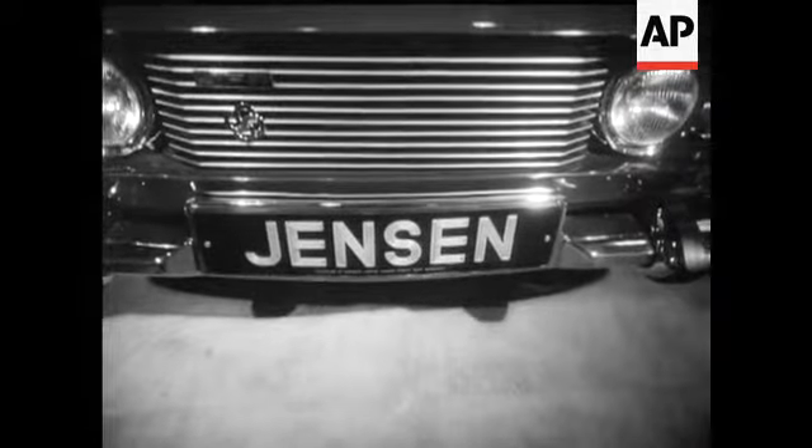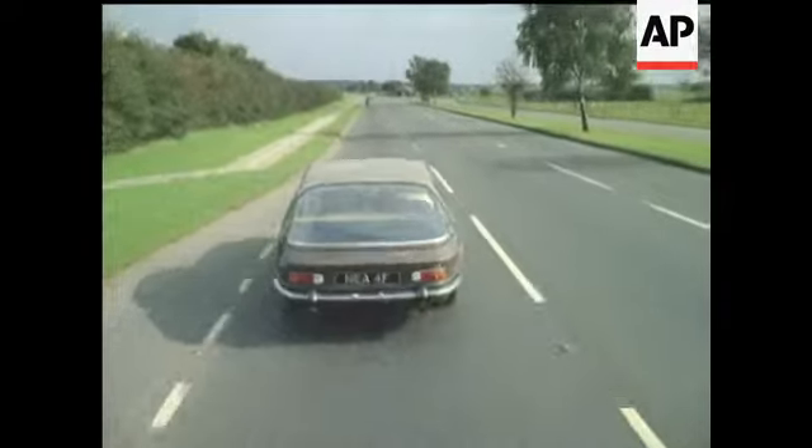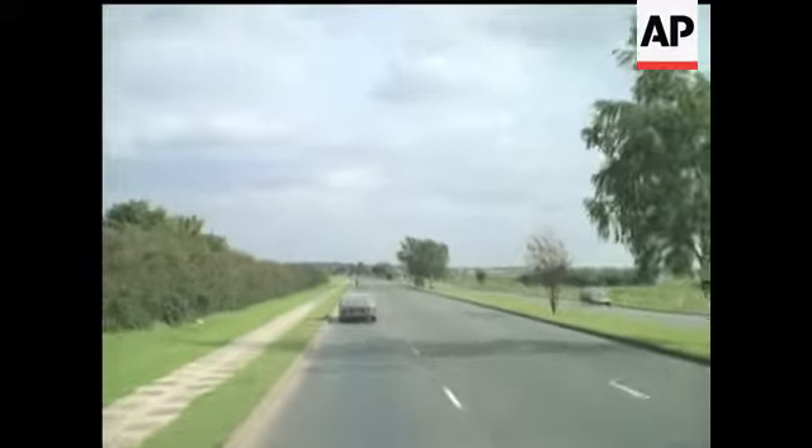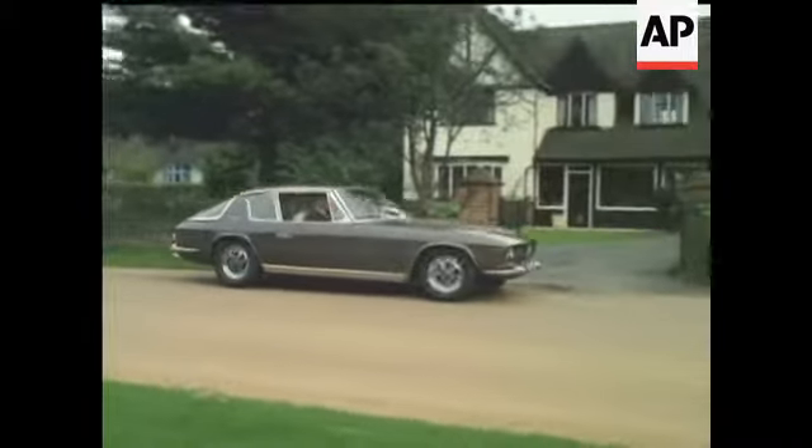Not just transport, but a sensuous experience. Let's take five of the most seductively shaped, superbly engineered examples.